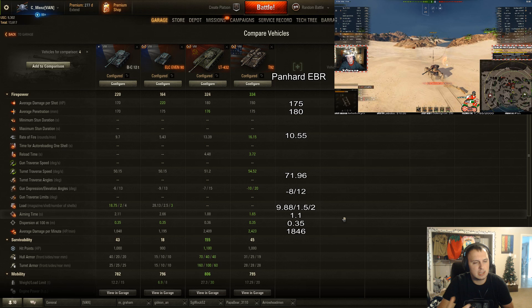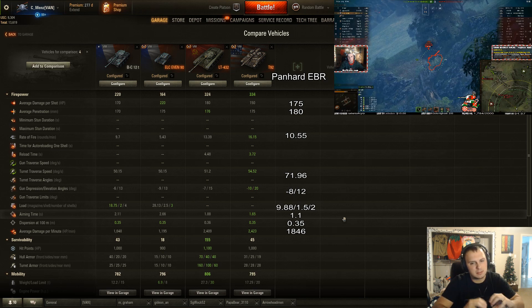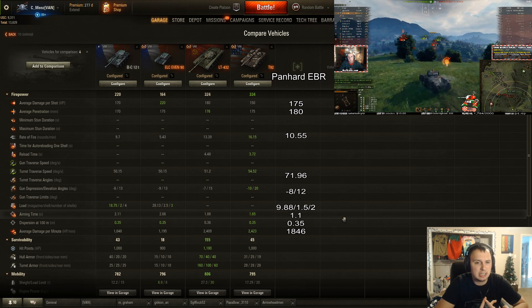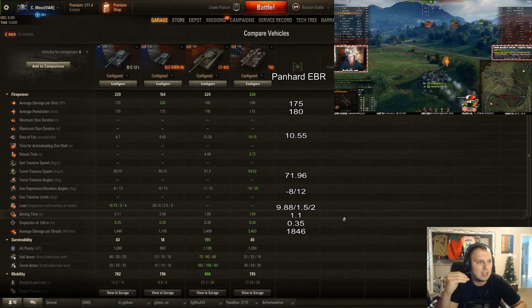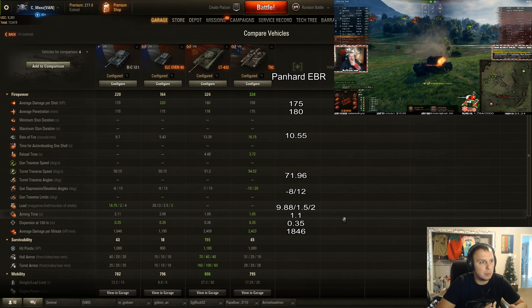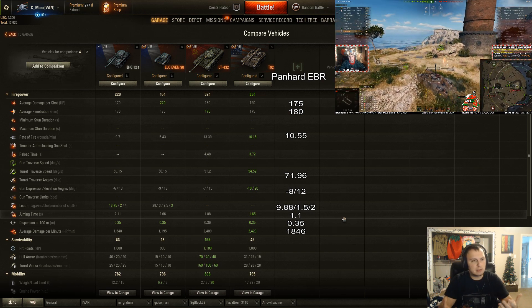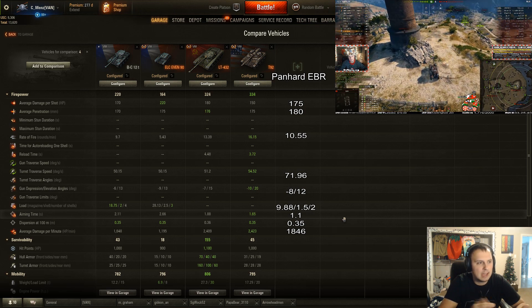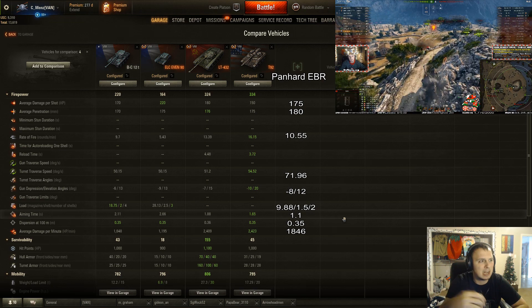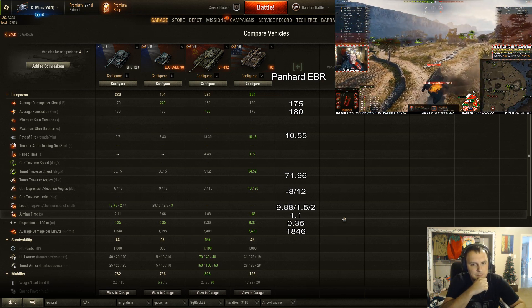All crews have Brothers in Arms, camouflage, six sense, recon, and situational awareness — the same crew setups to make it equal. You can notice two rounds per magazine, unlike the four on the Batchat and three on the ELC-90, so your alpha is not as high. It feels closer to a single-shot gun, since you shoot your second shot 1.5 seconds after the first, and it only takes 9.88 seconds to reload the magazine, which feels really nice. Penetration at 180 is pretty good for a tier 8 light, and 220 for the premium round isn't bad either — towards the top end.